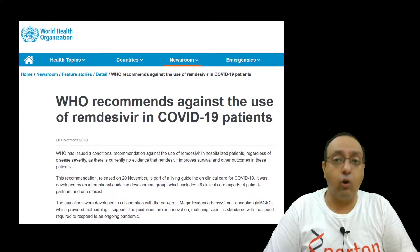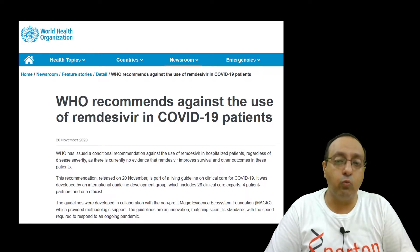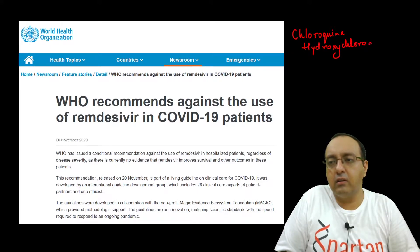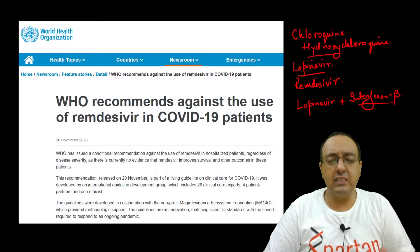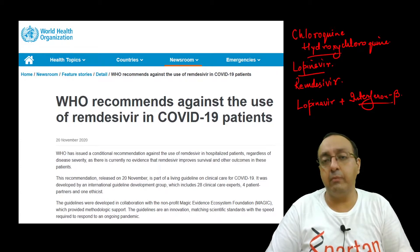But WHO recently looked at all the evidence and conducted a huge trial called the Solidarity Trial, and published guidelines on what treatments do work for COVID-19. They tested a bunch of them: chloroquine and hydroxychloroquine, antiviral drugs like lopinavir, Remdesivir, and lopinavir along with interferon beta — a protein produced by cells in response to a viral infection. This Solidarity Trial was conducted in many different countries with very good manufacturing practices and data analysis, and this led to the recommendation against Remdesivir.